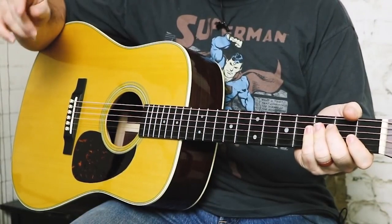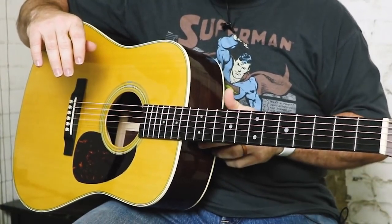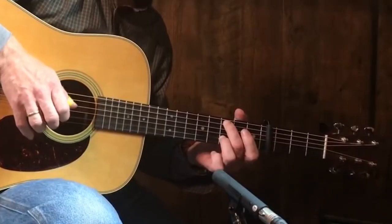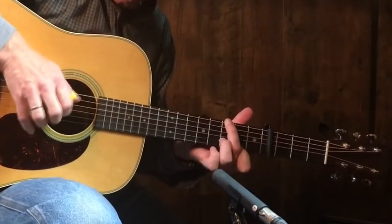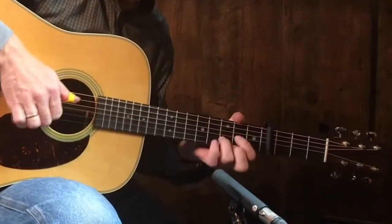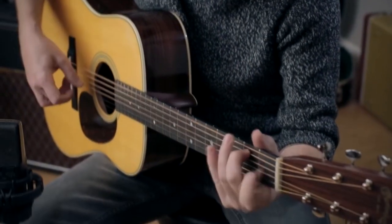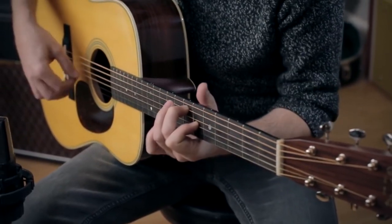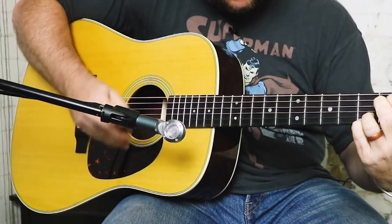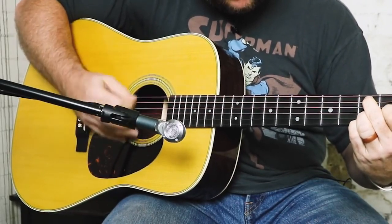Number one: Martin D-28, reimagined for 2017. Many consider the D-28 to be the ultimate expression of the dreadnought form, and reimagining such a guitar could be a poisoned chalice. Fortunately, you can still feel the gravity of that 184 years of history in its high-end guitars. The latest D-28 features forward-shifted bracing, a wider nut, and vintage-style aesthetic changes, but it's the new neck design that really stands out.